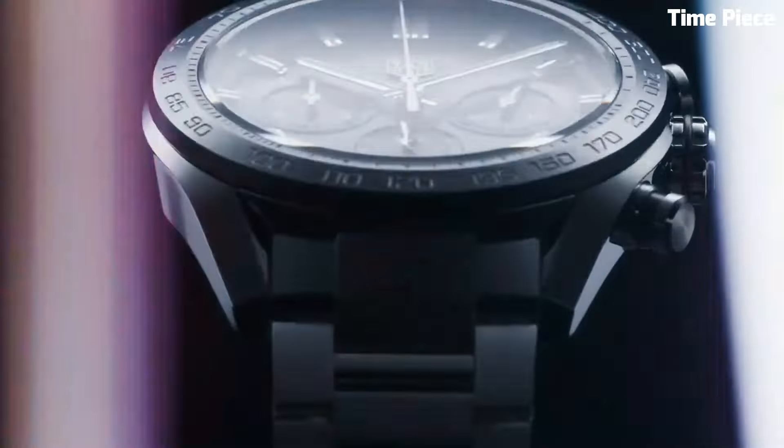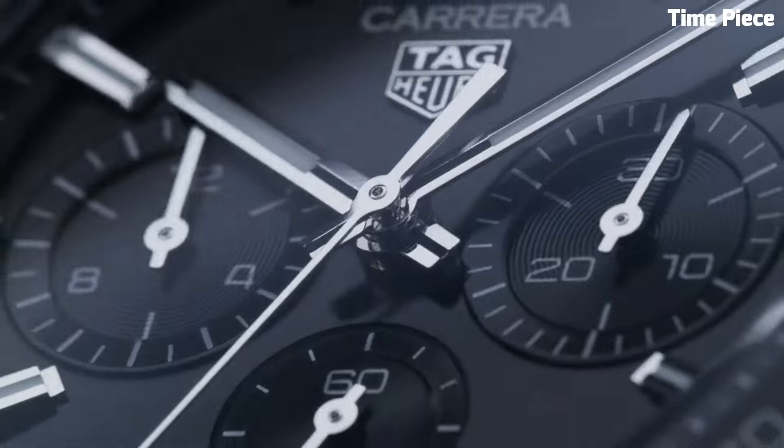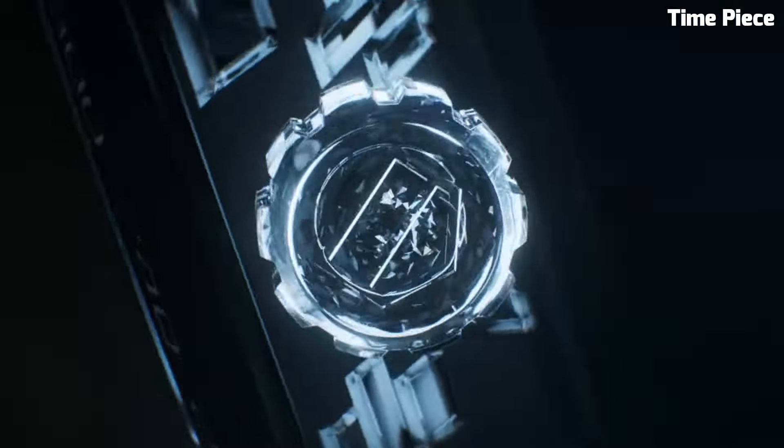Hello guys, are you looking for a great Tag Heuer watches that looks great anywhere? Then you are in the right place. These are the best Tag Heuer watches available on the market today.